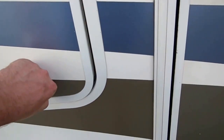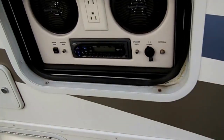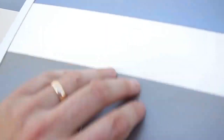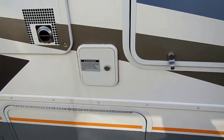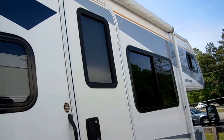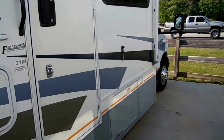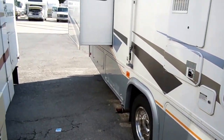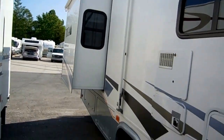It's got an outside entertainment center with stereo and TV hookups. Just a good-looking color scheme. Again, notice there's no delamination, no peeling, no cracking or fading anywhere. It's got running boards on the cab, a great amount of storage, and a large awning.